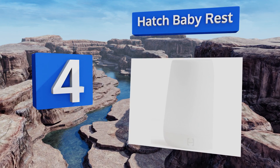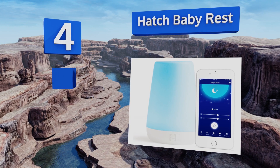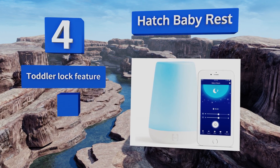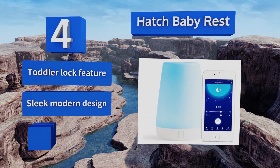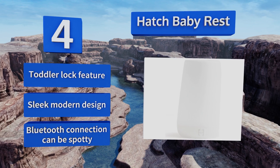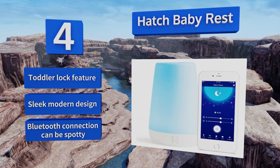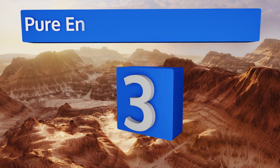At number four, the versatile Hatch Baby Rest can be completely customized for your baby's individual sleep needs via an app on your phone. The light can be programmed to slowly illuminate in the morning to help older children wake up when it's time for school too. It's a great fit with a toddler lock feature and a sleek modern design, however its Bluetooth connection can be spotty.